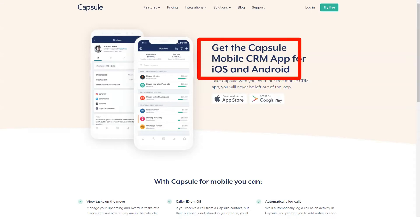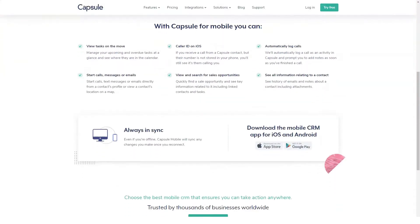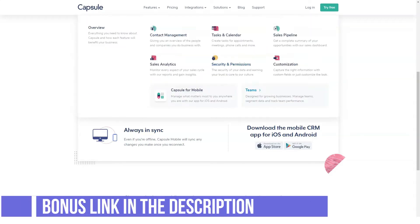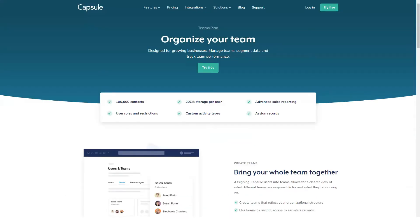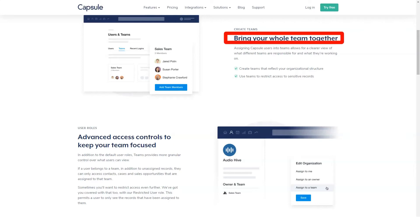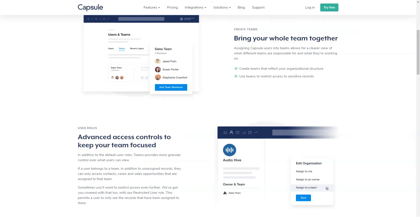Cases: You'll be able to manage cases in much the same way as contacts, attaching tasks and notes so you know where the issue stands. By associating the case with a contact, you'll be able to see it in the contact history as well as any notes you made about the case even after you resolve it. This provides important context when speaking to a customer.